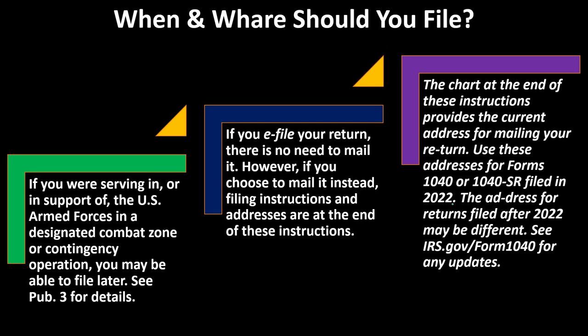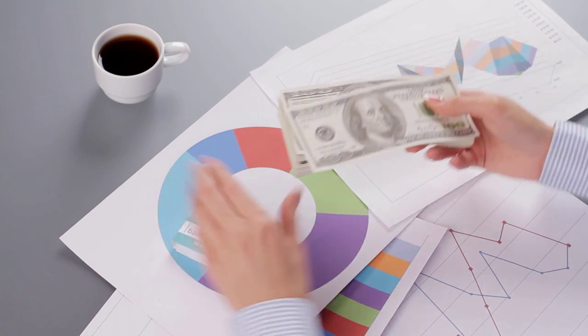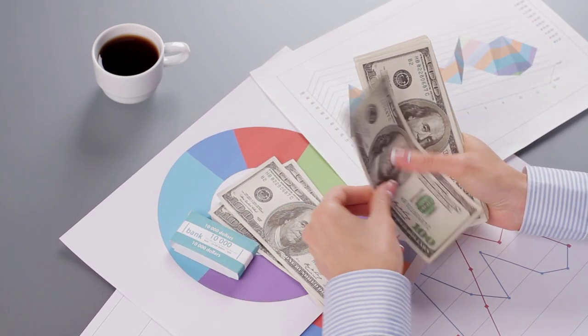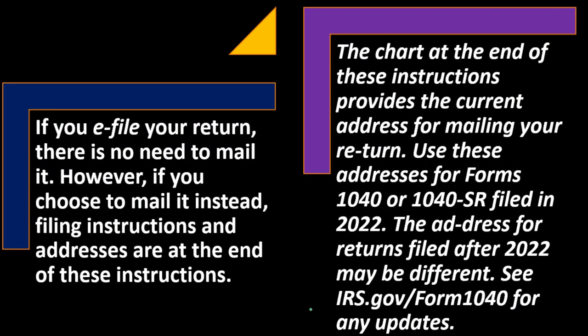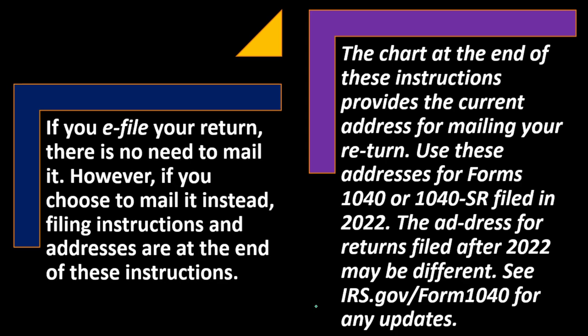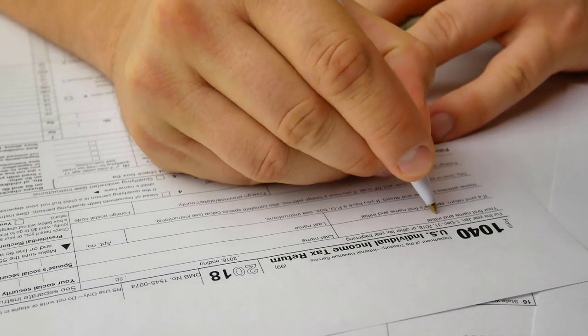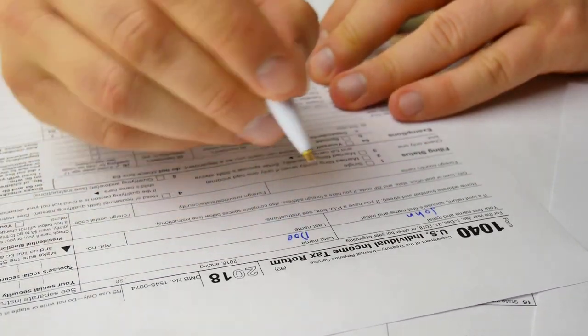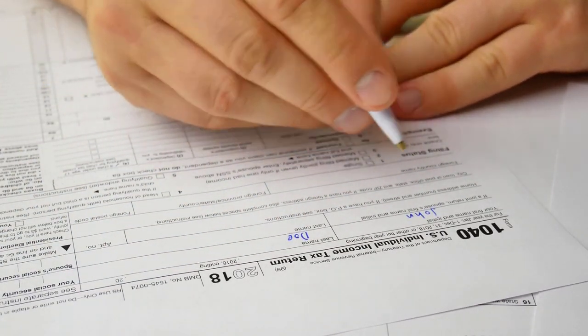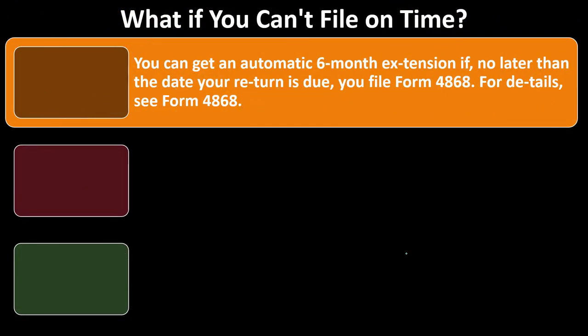The address for returns filed after 2022 may be different — see irs.gov/1040 for any updates. What if you can't file on time? You can get an automatic six-month extension by filing Form 4868 no later than the due date of your return. Remember, an extension of time to file is different from when you owe the money.